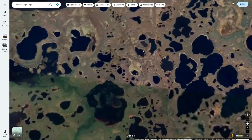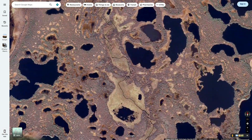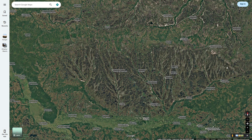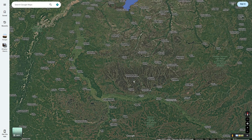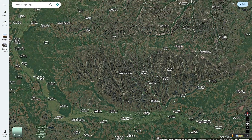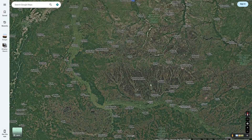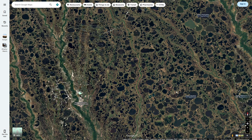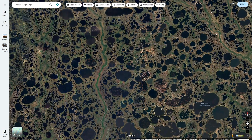Some of these smaller thermokarst lakes are the smaller ones we can see here, but as this process continues, more and more ice melts, which continues to collapse the ground inwards, forming larger and larger lakes. So what formed these thousands of circular and small lakes was mainly the permafrost that was in this area, due to it being super flat in a basin.